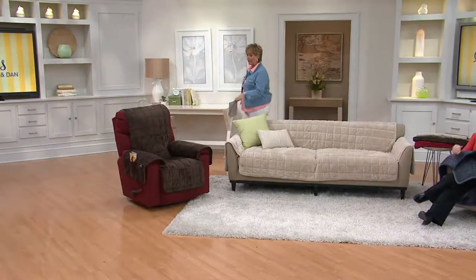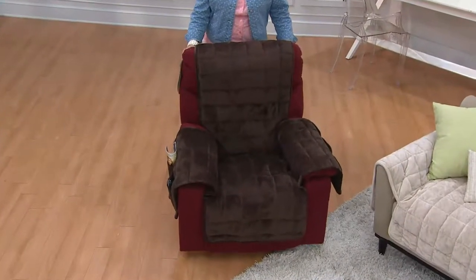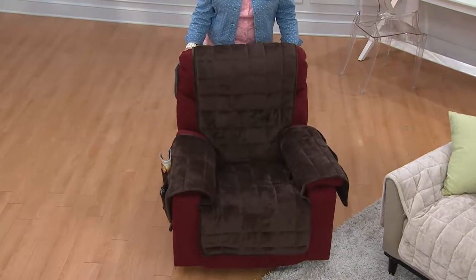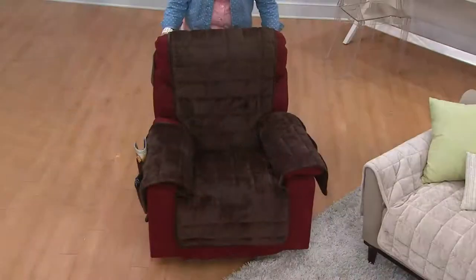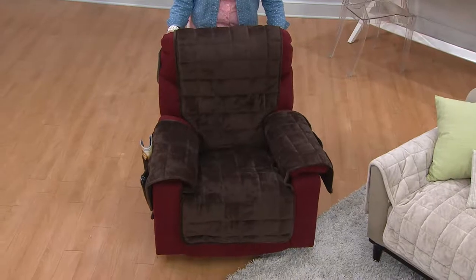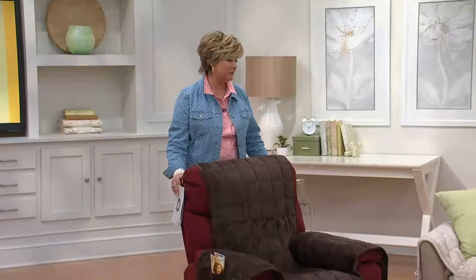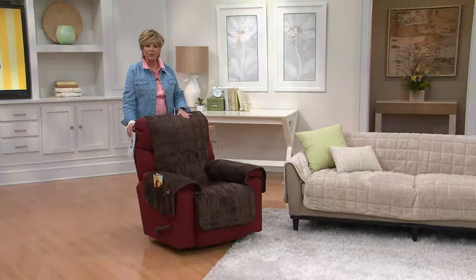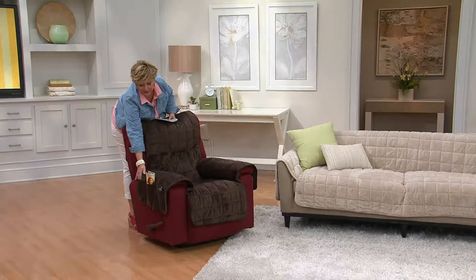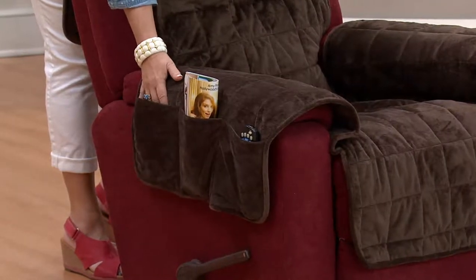The most popular size is the recliner, which fits all lazy boys — leather or otherwise — because of the non-skid silicone paws on the back, making it non-skid even on leather. This was by customer request; the original Sure Fit covers would slide on leather. Notice also the pockets on both sides for magazines, remotes, TV guides, Kleenex, snacks — very convenient.